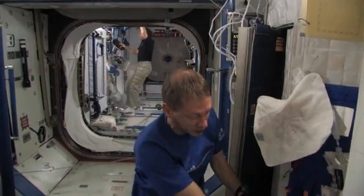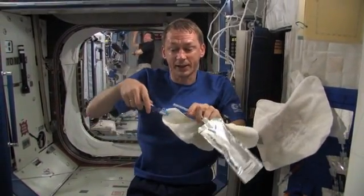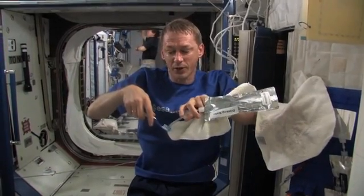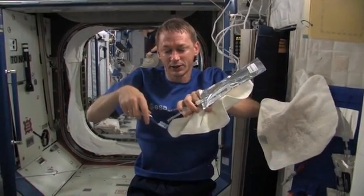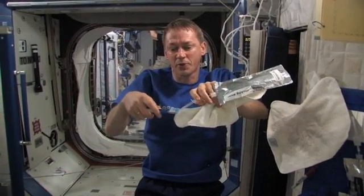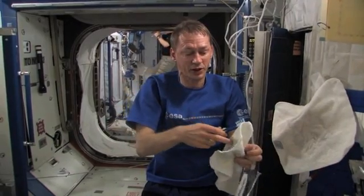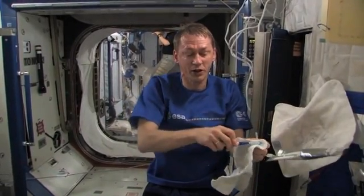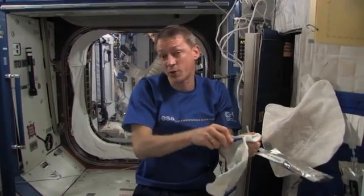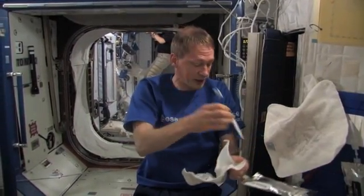And then we use a little bit of water again to clean our toothbrush, because of course we need to keep it clean. There it goes again — oops, here is a drop. And with this bit of water and again our small cloth, we can clean our toothbrush, which we can replace regularly here on the Space Station. It's clean, and we can use it tonight.